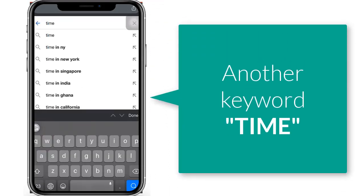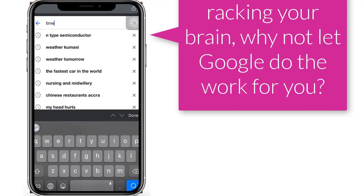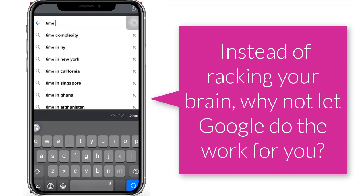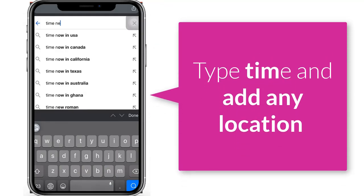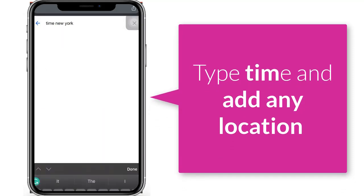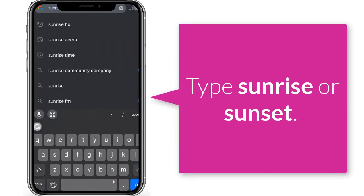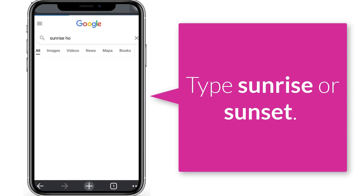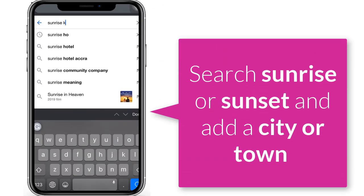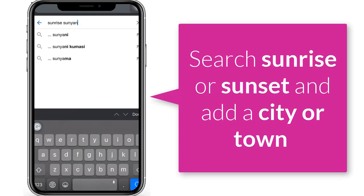Here is another example: Time. Calculating the time difference between regions is a very difficult thing to do. So instead of racking your brains, why not let Google do that work for you? Type 'time' and add any location to return a card with up-to-date local time for your search. Likewise, if you would like to know when the sun rises or sets in your current location, type 'sunrise' or 'sunset.' You can also search 'sunrise' or 'sunset' and add a city or town to return those times for other places as well.